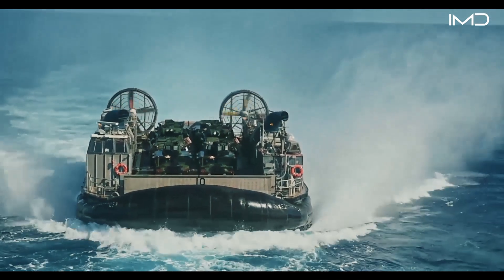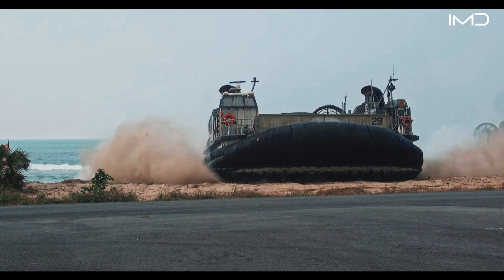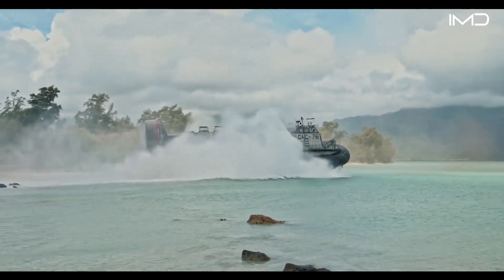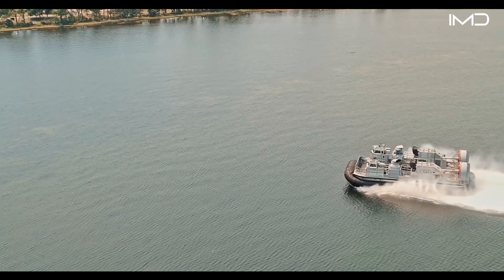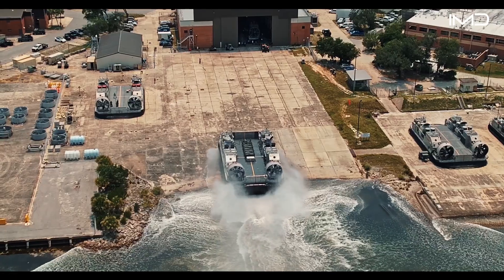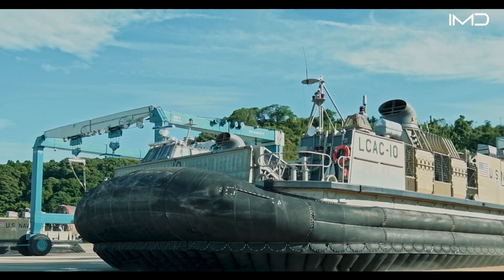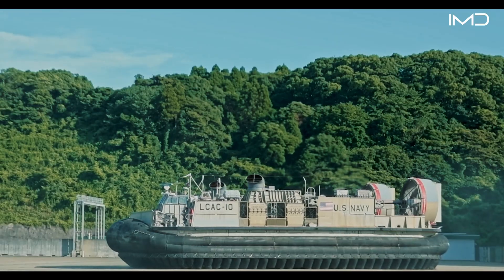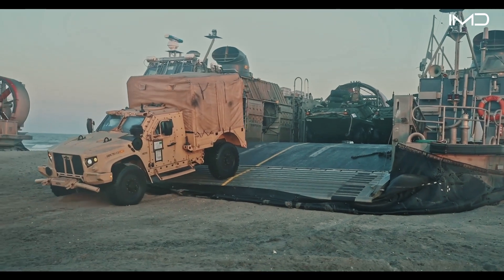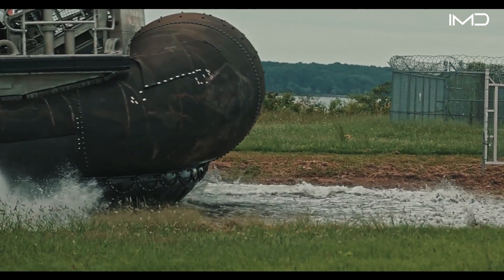It's fast, loud, and can deliver tanks, troops, and supplies straight onto a hostile beach without a single port in sight. The Landing Craft Air Cushion, or LCAC, is the U.S. Navy's high-speed solution for amphibious assault, hovering on a cushion of air at over 40 knots. Since the 1980s, this futuristic-looking craft has transformed how the military moves heavy gear from ship to shore, bridging the gap between sea power and ground combat like no other vessel in the world.